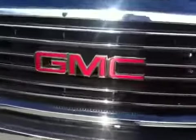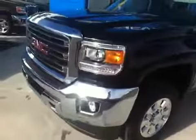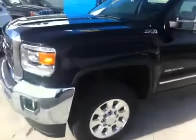Behind this grille is the 6.6 litre Duramax diesel engine. We have projector style headlamps with LED surround lighting, fog lamps, front tow hooks, beautiful chrome grille, black in colour.